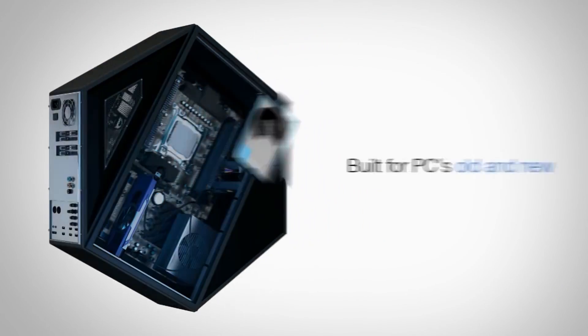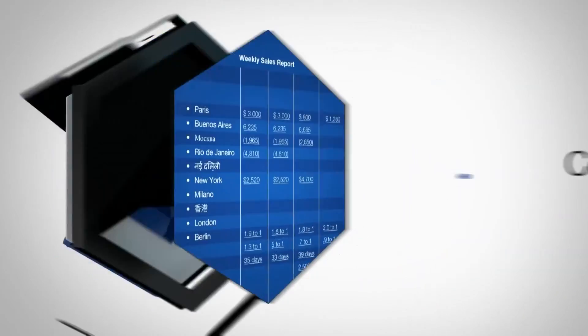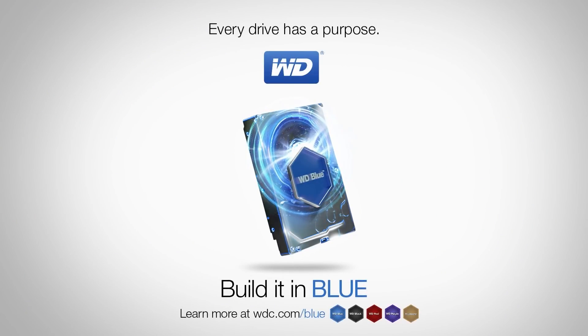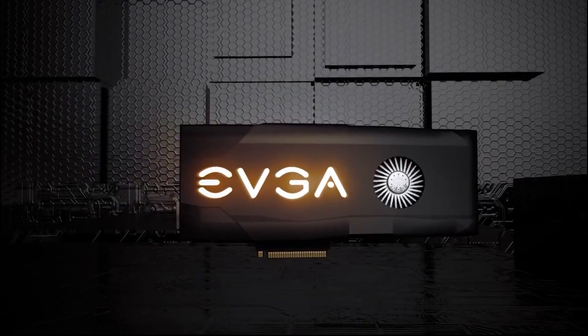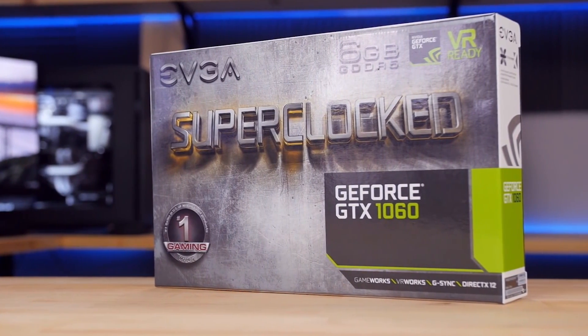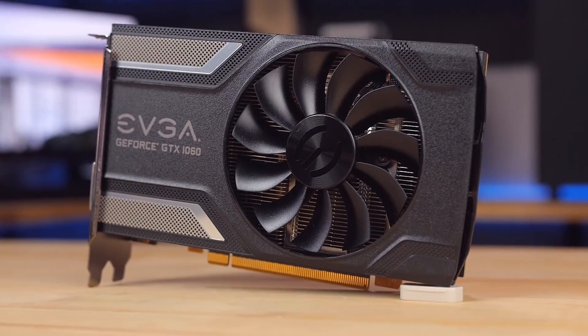To go along with that we have the good old Western Digital Caviar Blue 1 TB 7200 RPM hard drive. This is a standard sized hard drive and it'll set you back about $50 from Amazon. For our graphics card we have the EVGA GeForce GTX 1060 3 GB graphics card. The core clock speed is 1.61 GHz and it can be increased to 1.83 GHz. It ships with a single fan and has HDMI support.